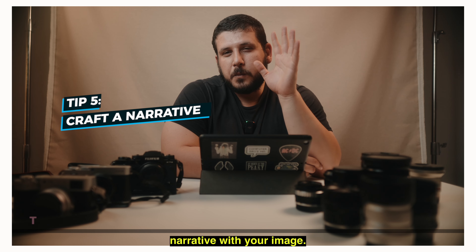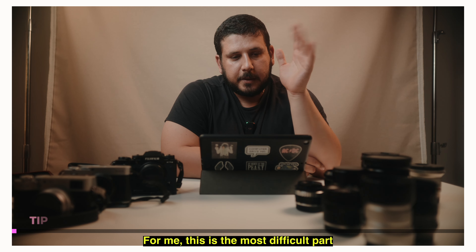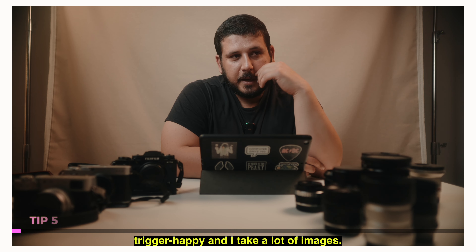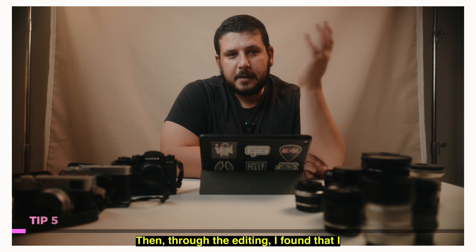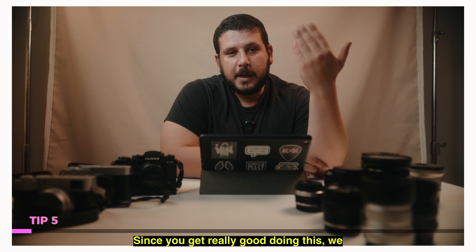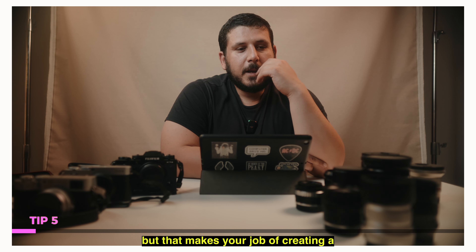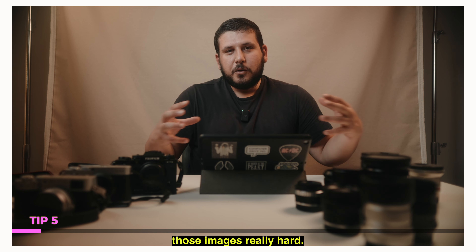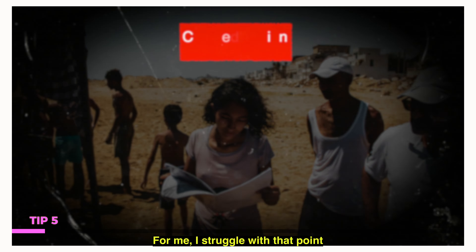Finally, craft a narrative with your images. For me, this is the most difficult part because sometimes I get really trigger-happy and take a lot of images. Then through the editing, I find that I have way too many images to sort through. And since you get really good doing this, you have a lot of good images, a lot of keepers — but that makes creating a cohesive narrative out of those images really hard. I struggle with that point.